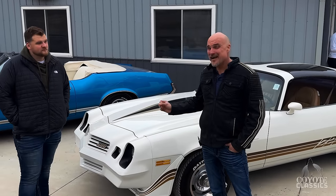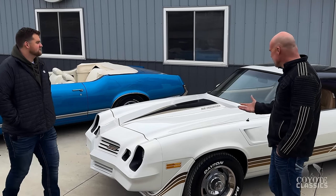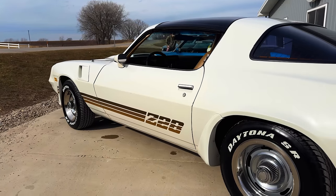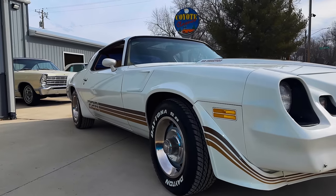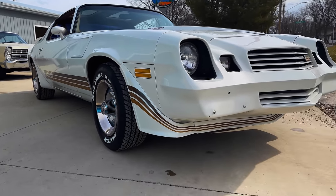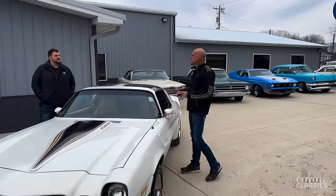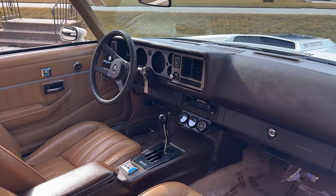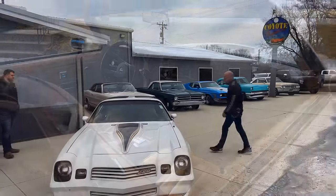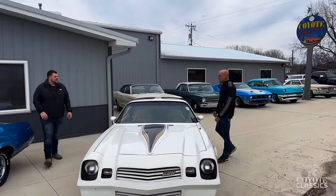Today we're going to highlight just a few of the cars that we bought last week. Super excited to show you guys this 1981 Z28 Camaro. Beautiful paint. I just took undercarriage photos of this yesterday and the undercarriage is 100% rust-free. Interior's all original, tan interior with a brand new 350 motor. I love this one.